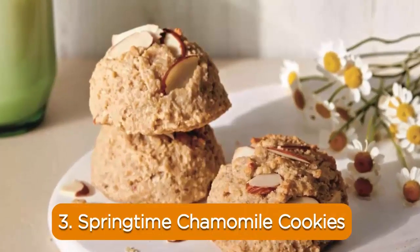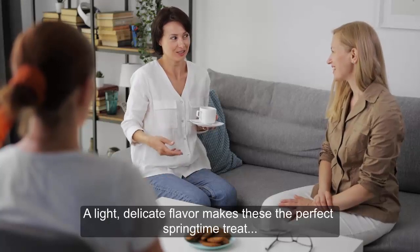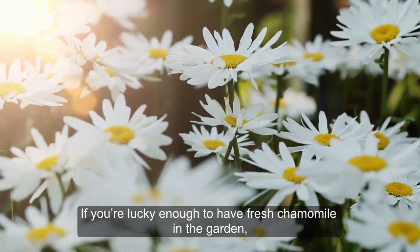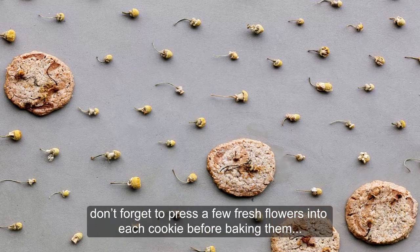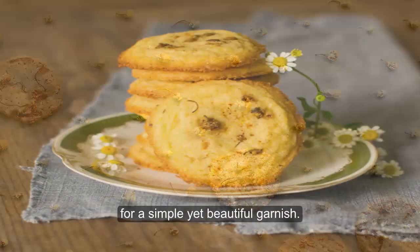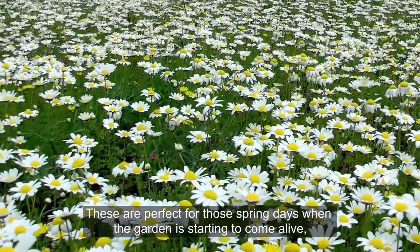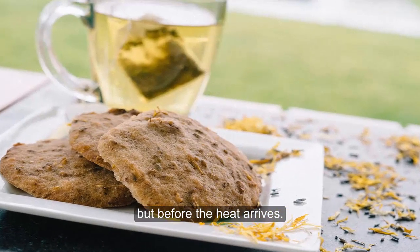3. Springtime Chamomile Cookies. A light, delicate flavor makes these the perfect springtime treat to share with friends over a pot of tea. If you're lucky enough to have fresh chamomile in the garden, don't forget to press a few fresh flowers into each cookie before baking them for a simple yet beautiful garnish. These are perfect for those spring days when the garden is starting to come alive, but before the heat arrives.